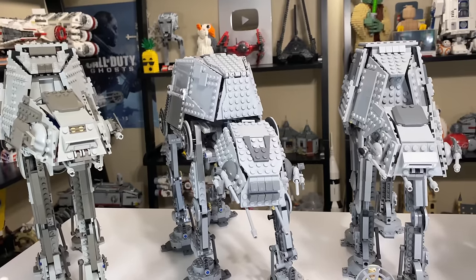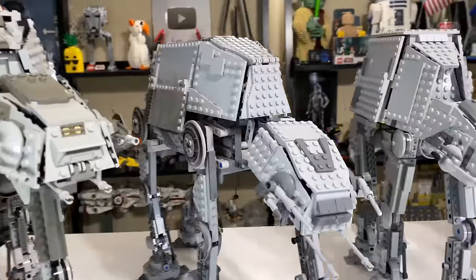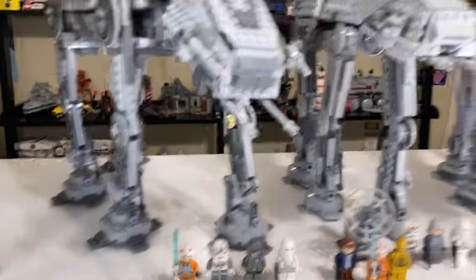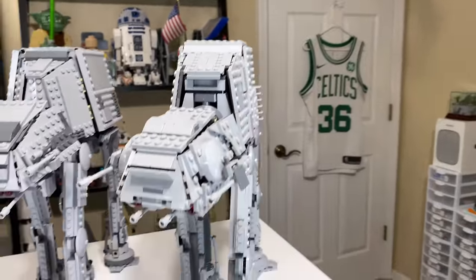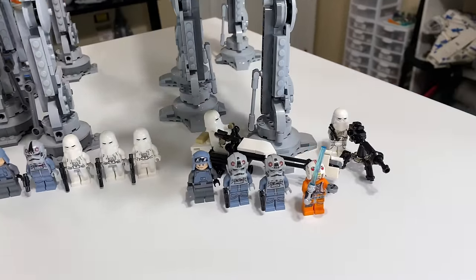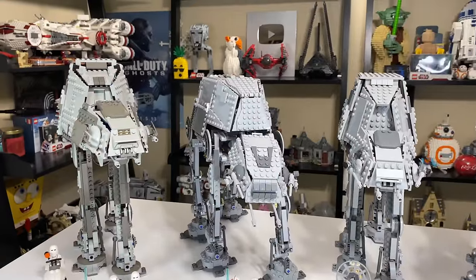I'm going to call it a tie for second best value with the motorized 2007 AT-AT and the newer 2020 AT-AT. While they're both fundamentally different things, I recognize the value of a motorized function, but I also really love the love that was put into the newer set and all the functionality packed into it along with side vehicles and minifigure detail. Those are going to end up being tied.